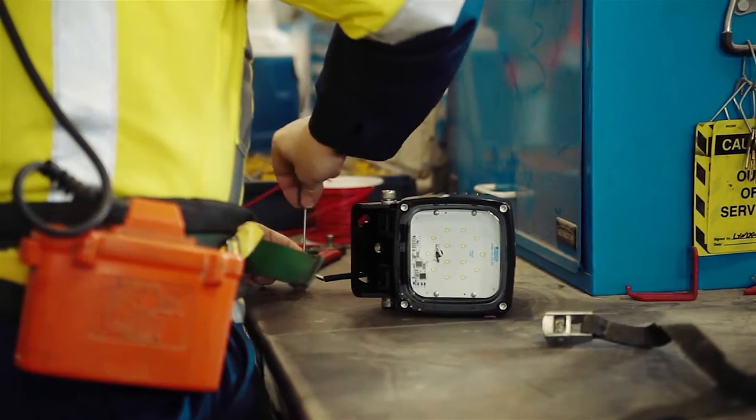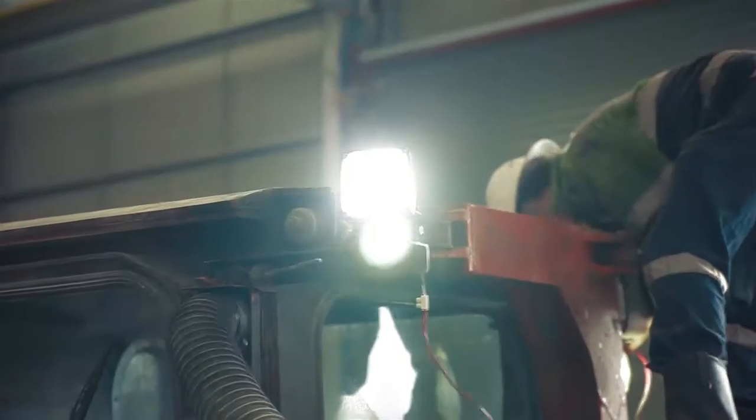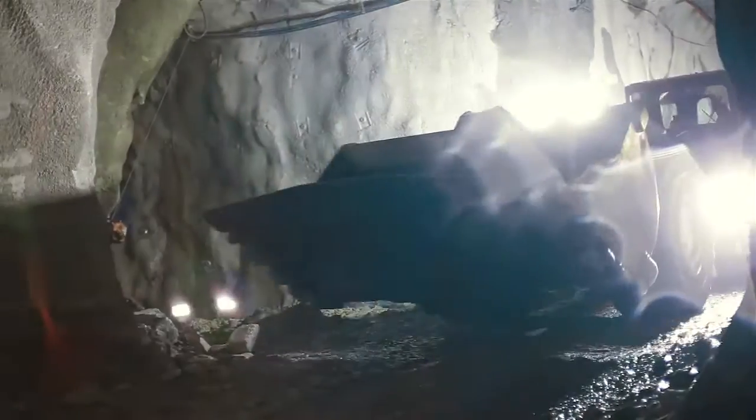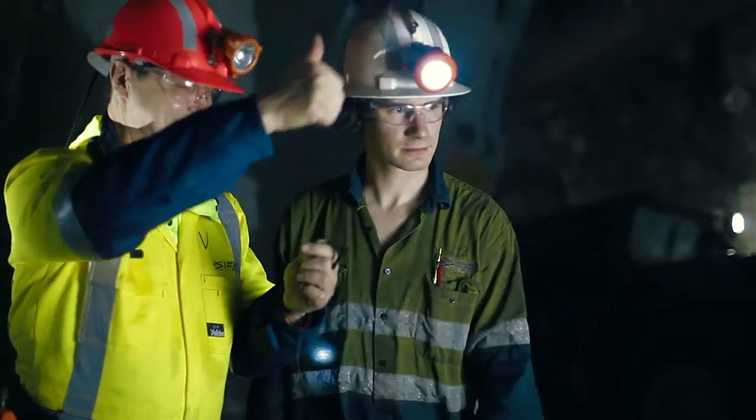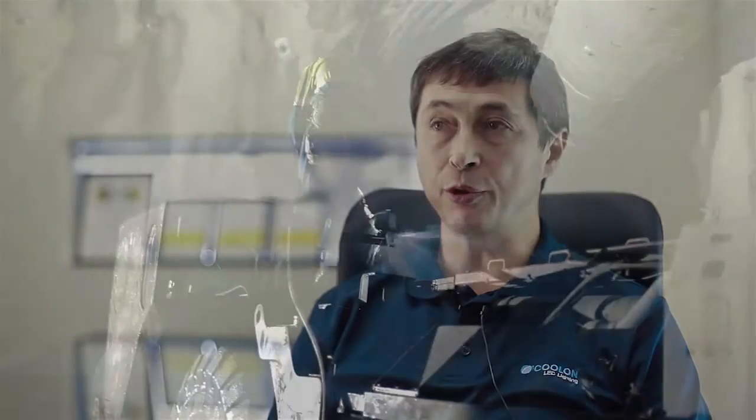Subsequently, to prove the test results, the fitting was installed about 15 cm from the receiving antenna on the vehicle, and communication was tested at 640 m underground on a mine site. The test confirmed no interference to the communications system. CP14UG is the only zero AMI LED light perfectly suitable for lighting communications underground.